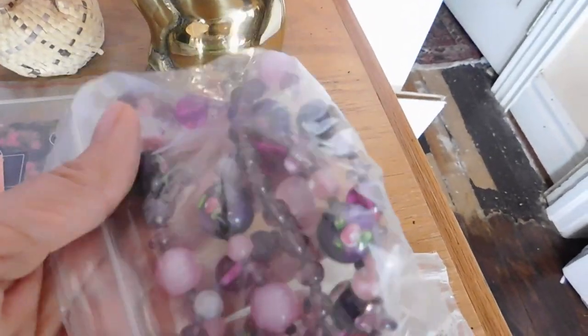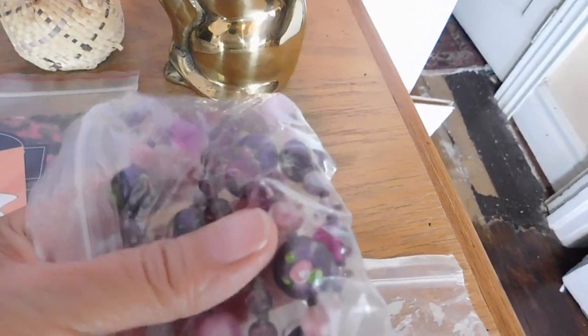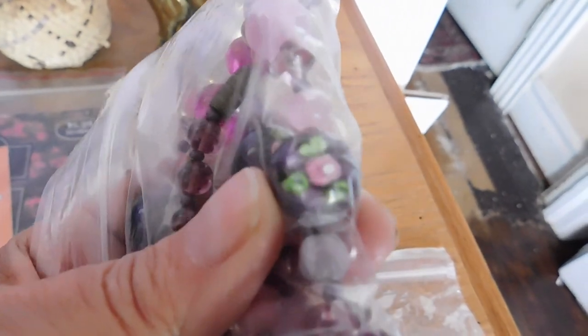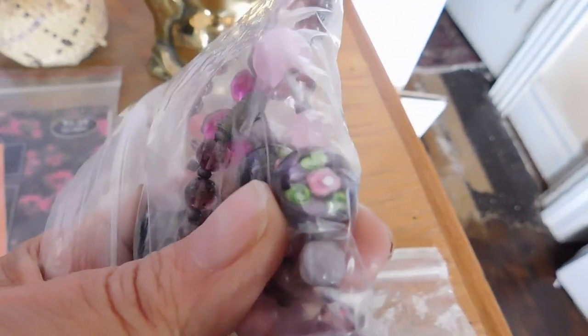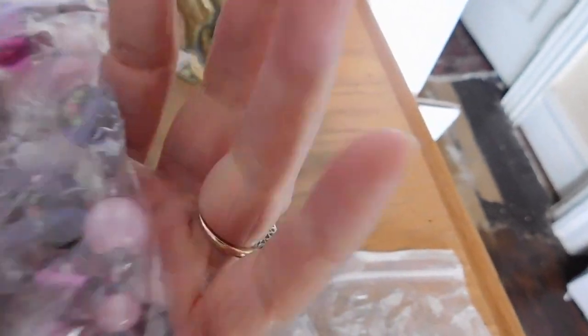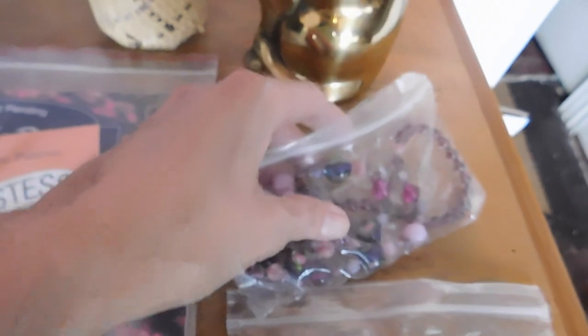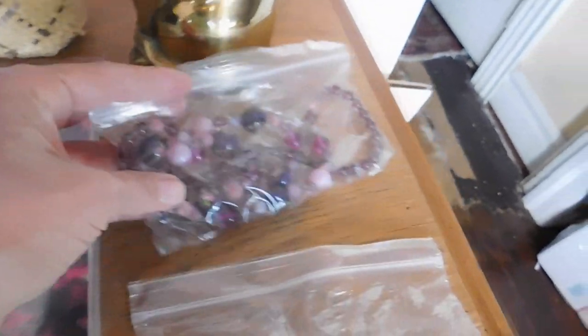I sold this Czech glass art glass beaded necklace — it's very beautiful. It's got these little rose beads. Might be Venetian glass, I'm not really sure, but anyway, that sold for $32.